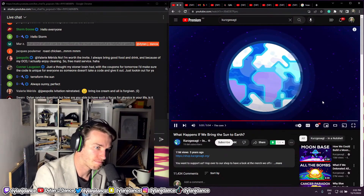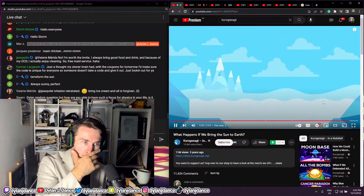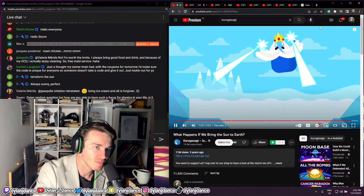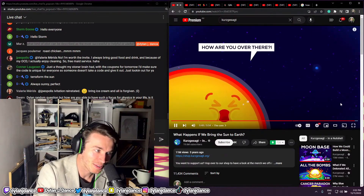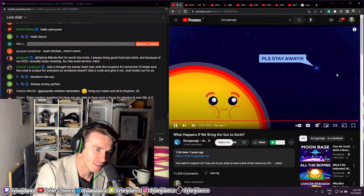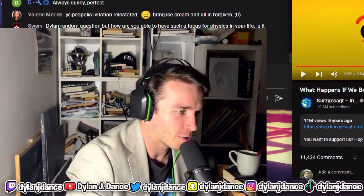If humans did survive, we could count on the dust blown into the atmosphere to create a small ice age. So if there is one tiny bright side, it would be that the explosion might be an effective way to control human-caused climate change for a few decades. All in all, we conclude that we should not try to bring the Sun to Earth. That's exactly what we're trying to do with fusion, though. Now you know why it's so dangerous and so hard. Anyway, that was another cool video.